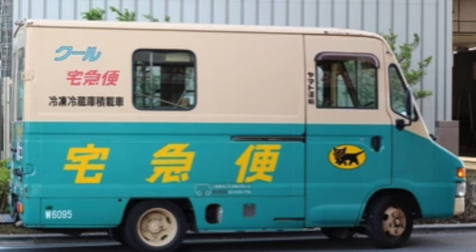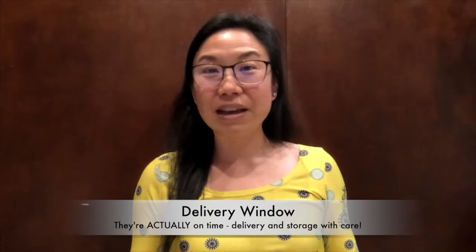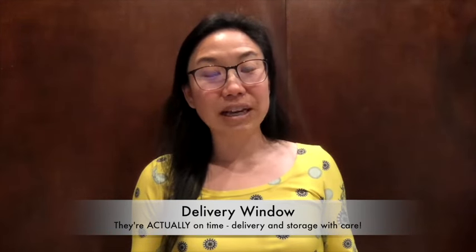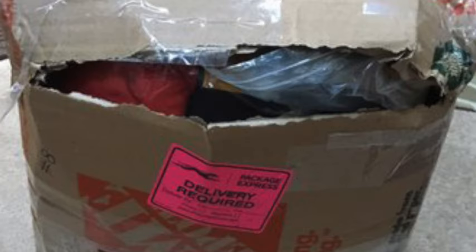That's where Takuhai-bin comes in. It's so convenient — you can send your bags to wherever your next destination is in a very reliable, quick way. You can deliver to a house, a hotel, Airbnb, train stations, even the airport. You can give a window of time, so it's essentially storage and delivery at the same time. They're very reliable and precise on those windows, and they carefully handle your luggage — I've never had a damaged item in all my time using it.